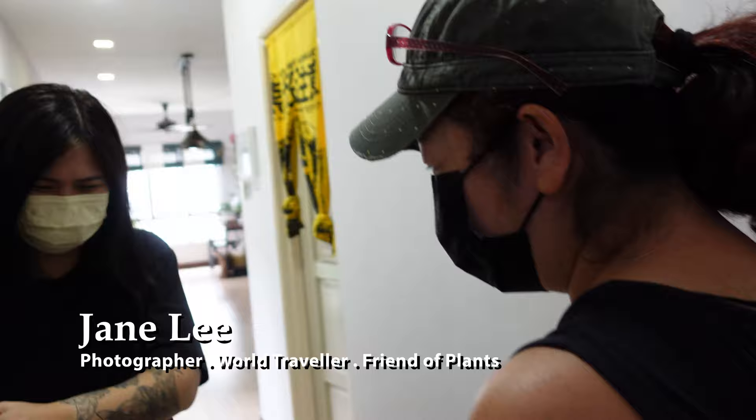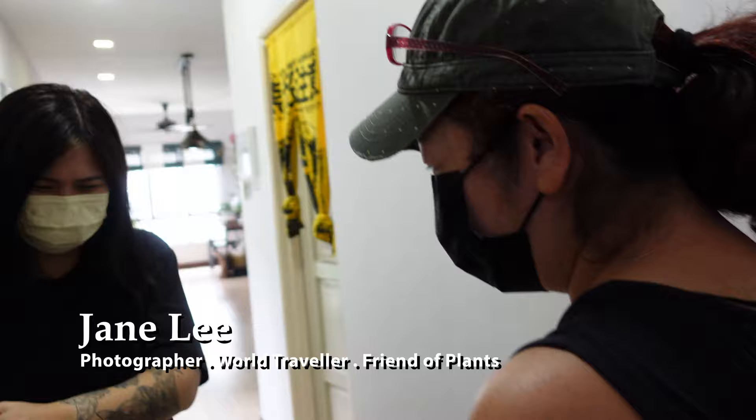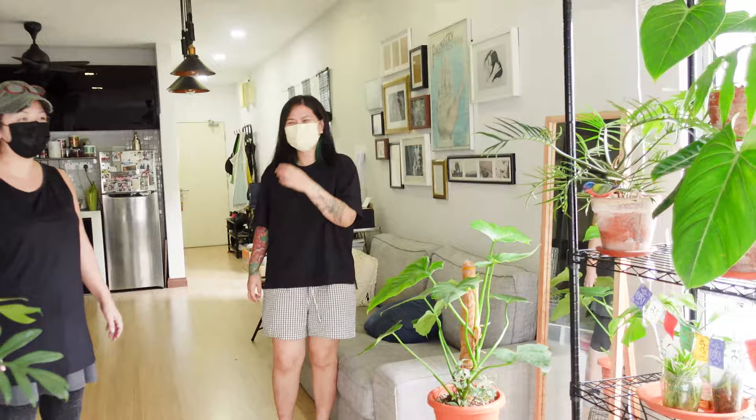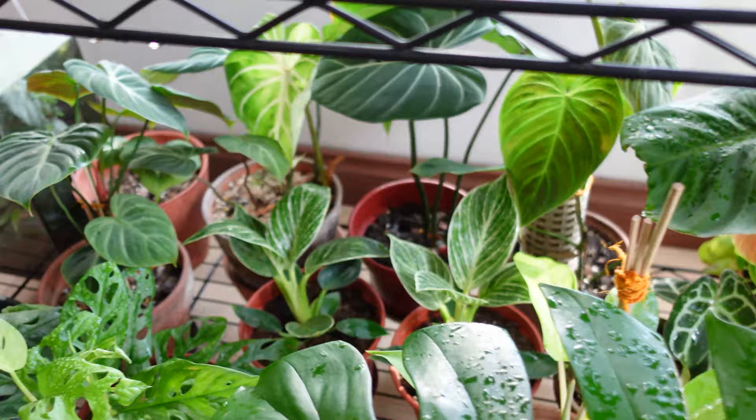Welcome to my house! Come in! Your space is so light, so much window! Oh my goodness! Look at the plants! Your space is so bright, there's so much light — no wonder your plants do so well.